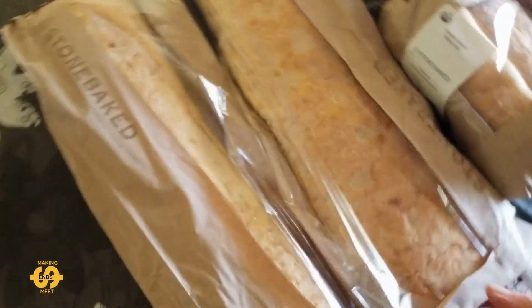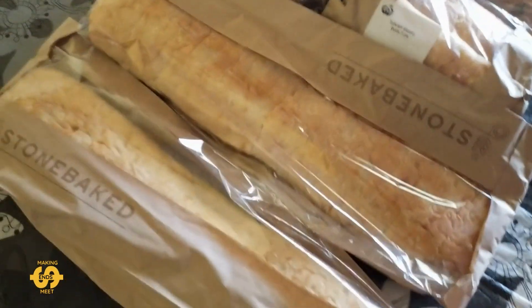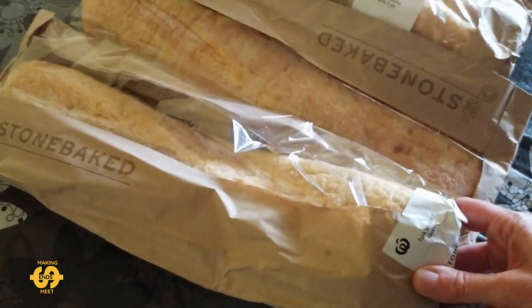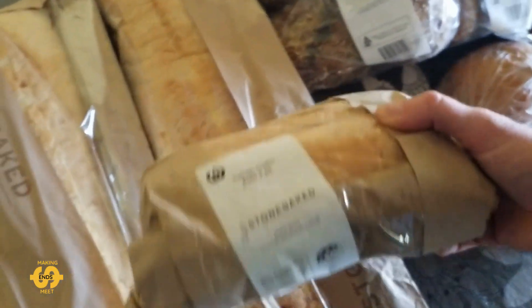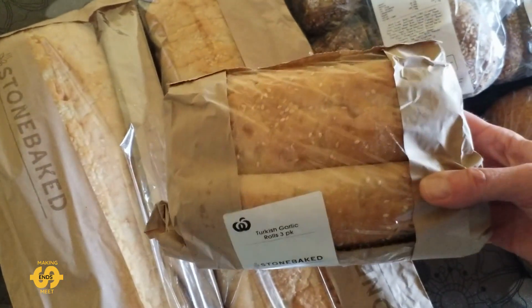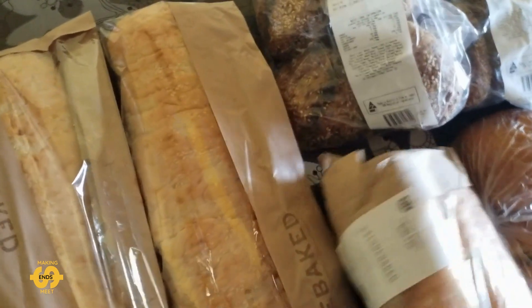So this week I was fortunate enough to pick up two lovely garlic Turkish breads, which I thought would be great for sandwiches. I did also pick up a three pack of the smaller ones as well.